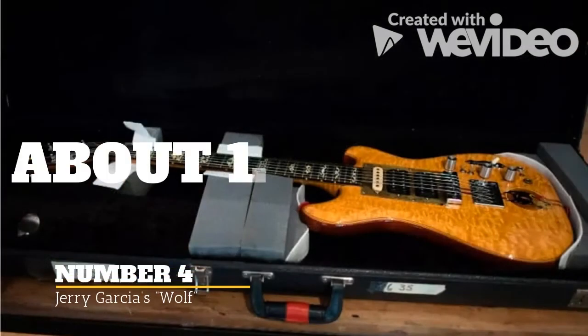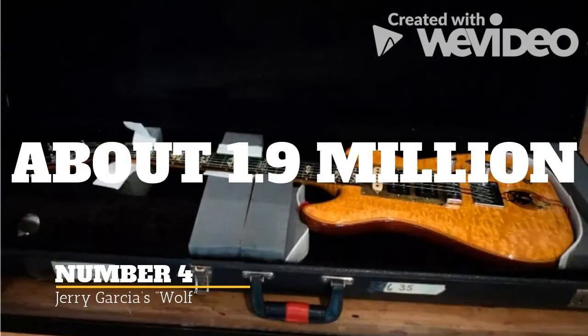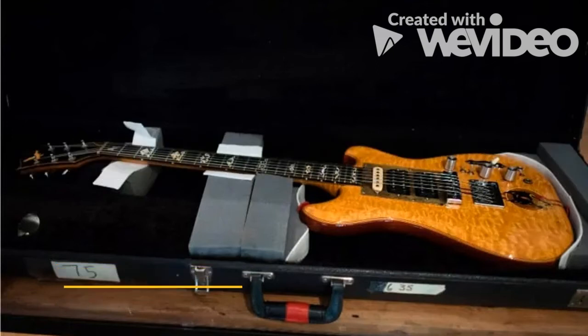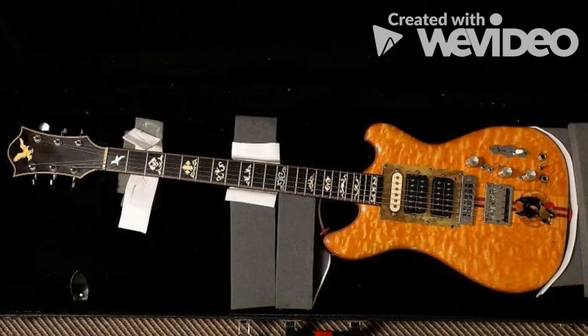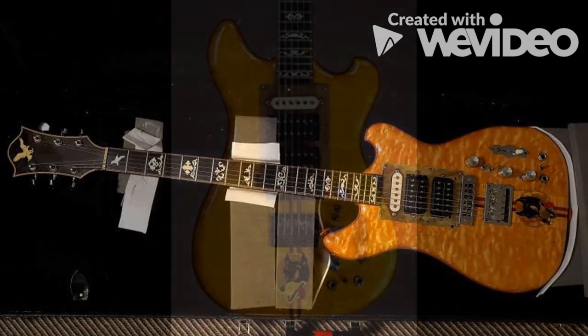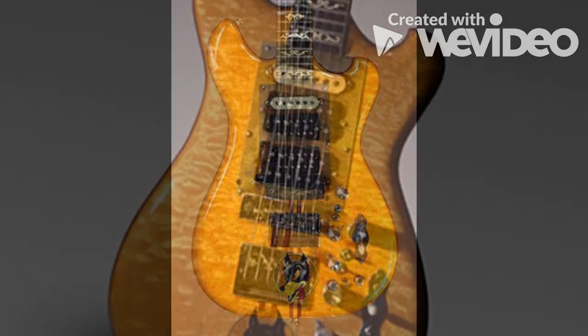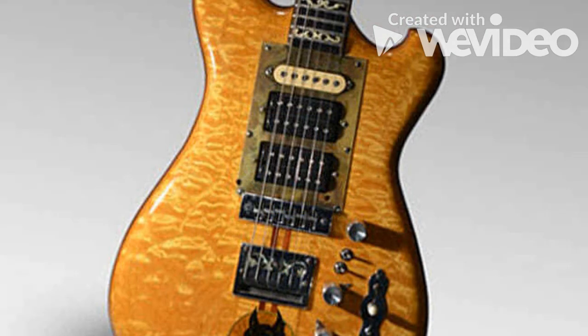Jerry Garcia's second guitar to be featured on our list is yet another custom Doug Irwin, nicknamed Wolf. Similar to his custom Doug Irwin Tiger, its name derives from the custom Wolf artwork on the body of the guitar. The sale of Wolf was part of a fundraiser for the Southern Poverty Law Center, and Wolf managed to sell at auction in 2002 for almost $2 million. Today, Wolf could be worth even more, depending on its condition.